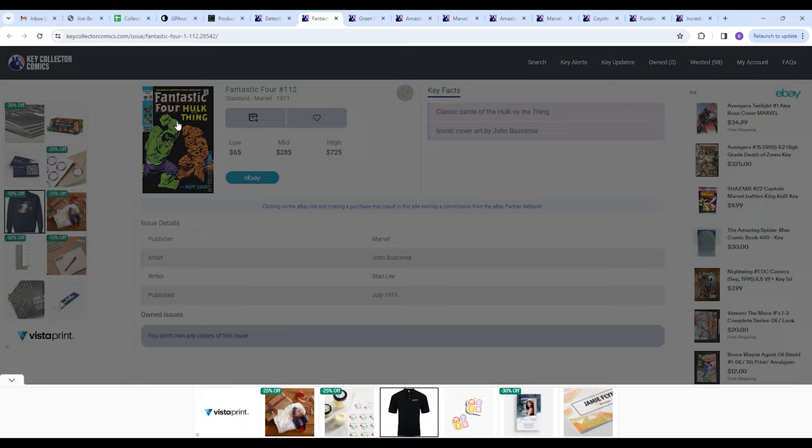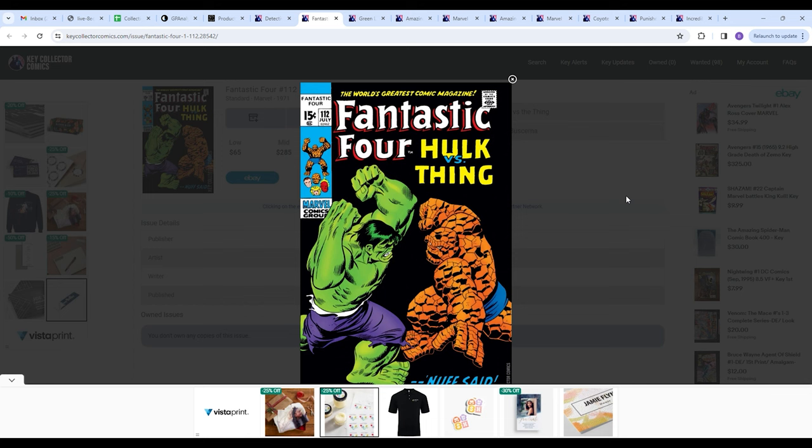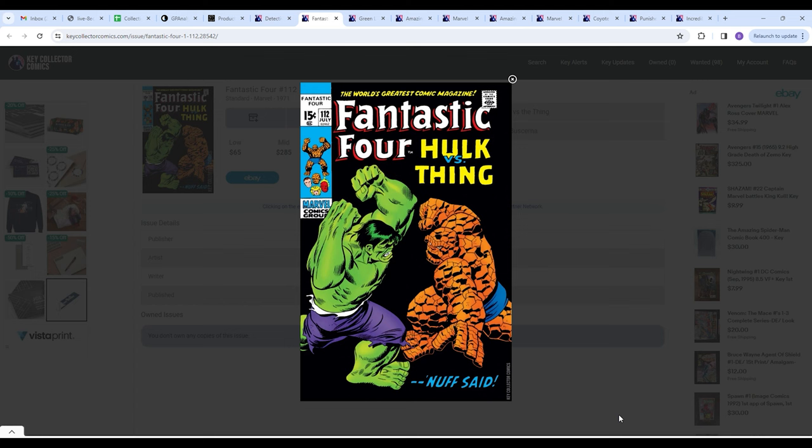Next up we have Fantastic Four number 112, a classic battle cover by Buscema. If you can find it for under $100, it's probably going to be a low-grade copy. But that's another great thing — to pepper your collection with classic covers from the Bronze Age, Silver Age, or Copper Age. If you get it at a good price, it's a good way to beef up your collection, and you certainly won't get mad owning and looking at this amazing cover art over the years.